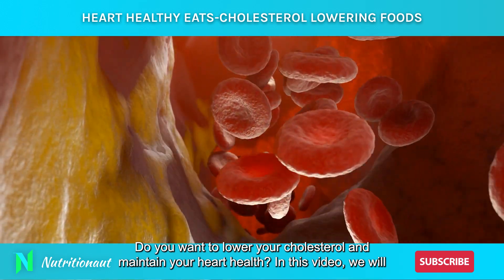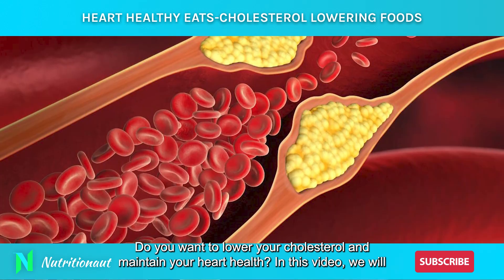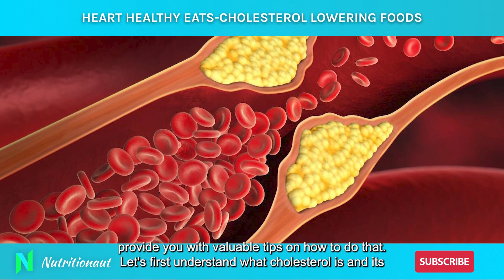Do you want to lower your cholesterol and maintain your heart health? In this video, we will provide you with valuable tips on how to do that.